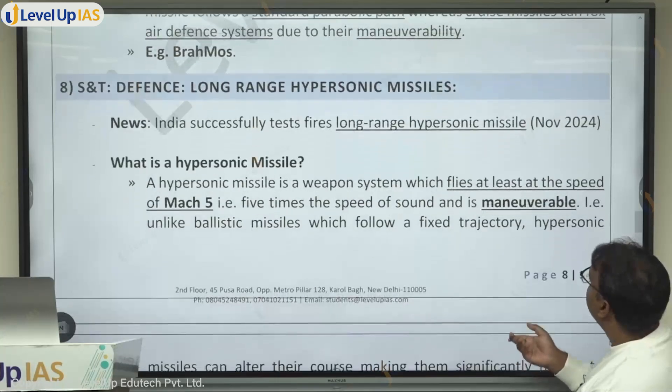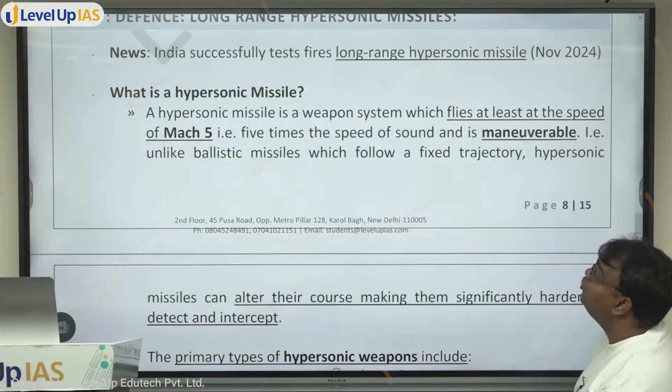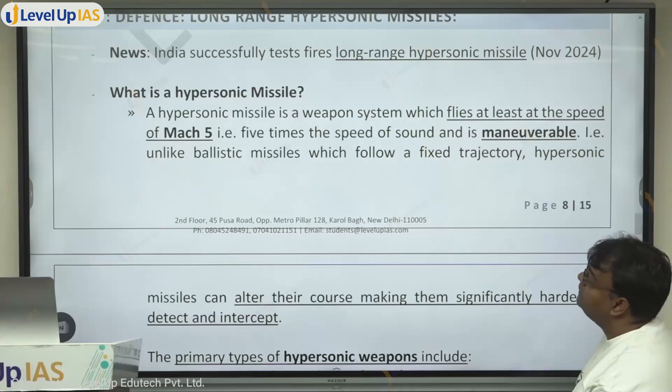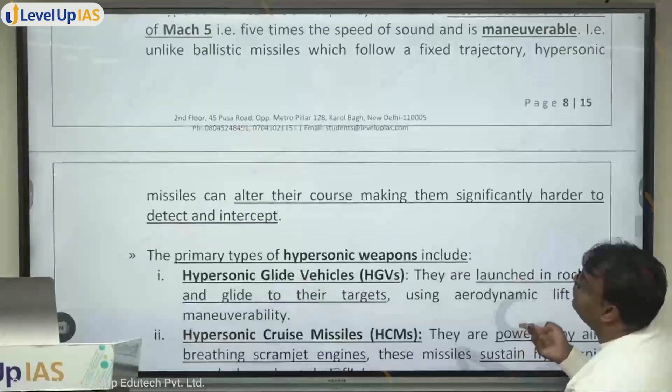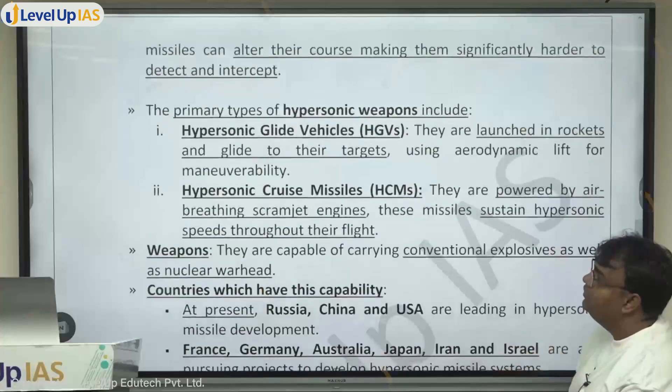A hypersonic missile is a weapon system which flies at least at a speed of Mach 5 — that is five times the speed of sound — and is maneuverable. That's very important: unlike ballistic missiles which follow a fixed trajectory, hypersonic missiles can alter their course, making them significantly harder to detect.